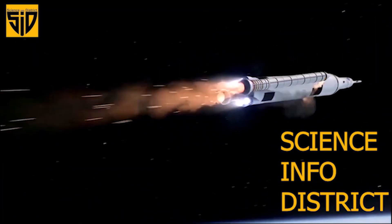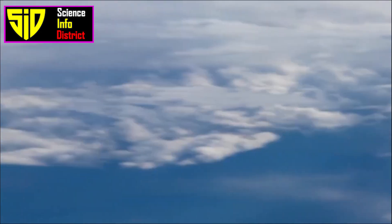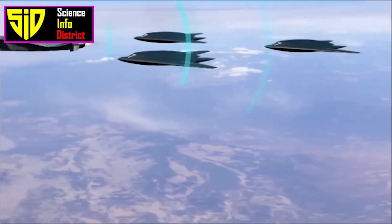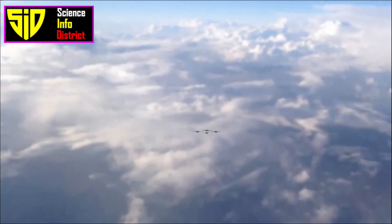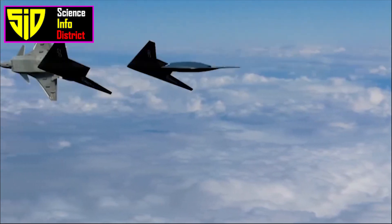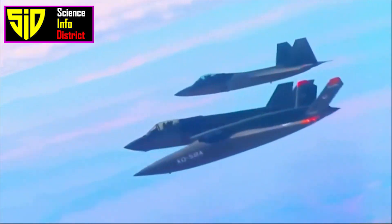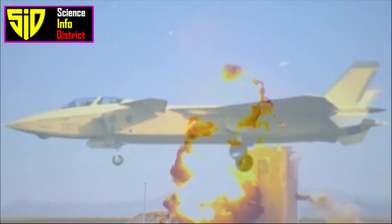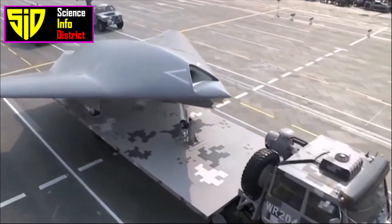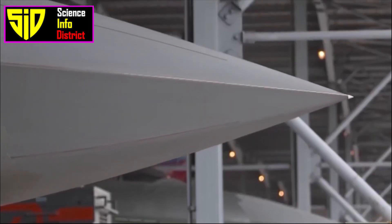Welcome to Science Info District. Let's look at the Chinese J-20 stealth aircraft with loyal wingmen. The J-20 is a fifth-generation fighter aircraft developed by the Chinese People's Liberation Army Air Force (PLAAF). Imagine flying at supersonic speed accompanied by a fleet of loyal wingmen drones above 60,000 feet — and how that will change the course of war, from high-altitude surveillance drones to attack drones that can use missiles and bombs to hit enemy targets.